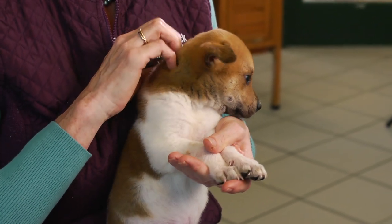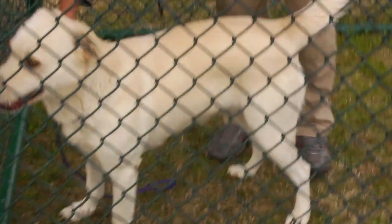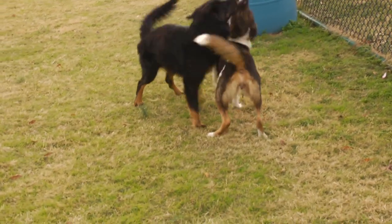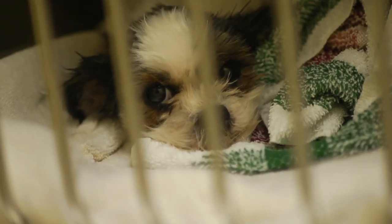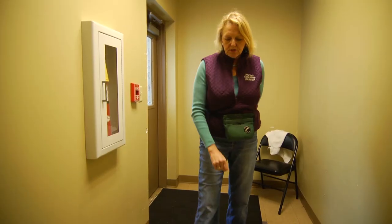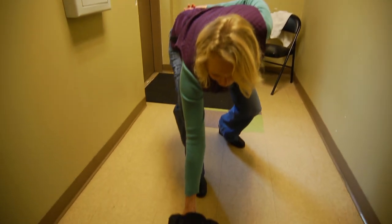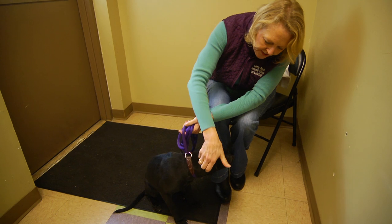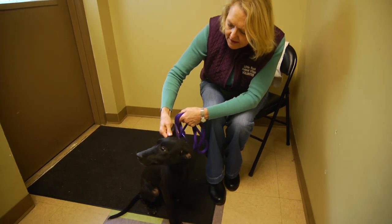The process is to assess older dogs for behavior to make sure that they're going to be adoptable once they get up north. We assess them for affiliation, which is basically to determine whether or not they have a use for people. We also assess whether or not they regard their food, and whether they regard resources like toys, because these are things that could be very problematic in your home.